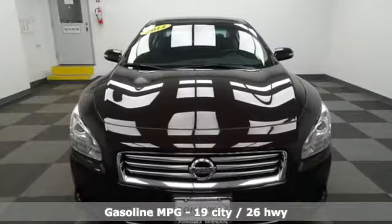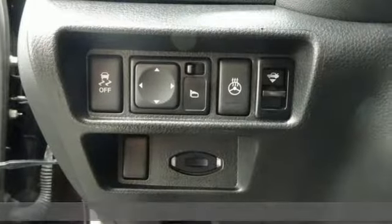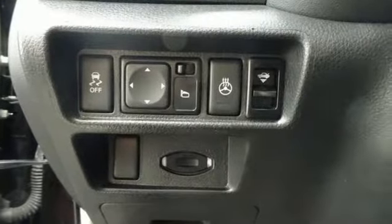External memory control, power heated mirrors, front heated leather bucket seats, auto dimming rear view mirror, doors and push button start proximity key, dual zone climate control.